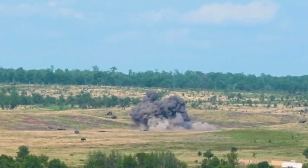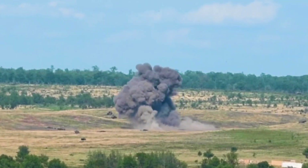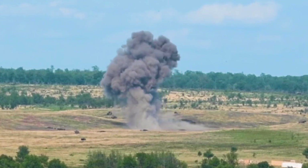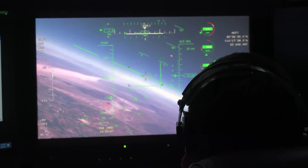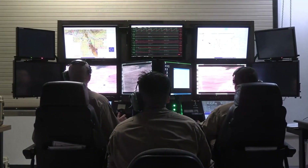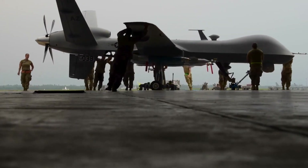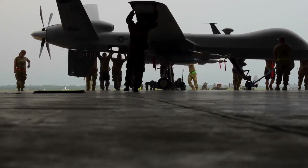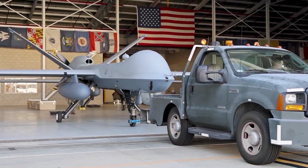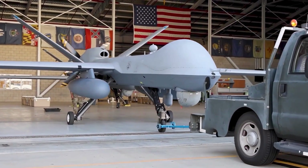Equipped with state-of-the-art technology, the MQ-9 Reaper features the Multi-Spectral Targeting System, or MTS. This system integrates infrared sensors, laser rangefinders, and high-resolution cameras, providing unparalleled situational awareness. The drone's satellite communication link allows it to be operated remotely from thousands of miles away — that's the reality for MQ-9 operators, who rely on this drone's advanced capabilities to execute missions with precision.